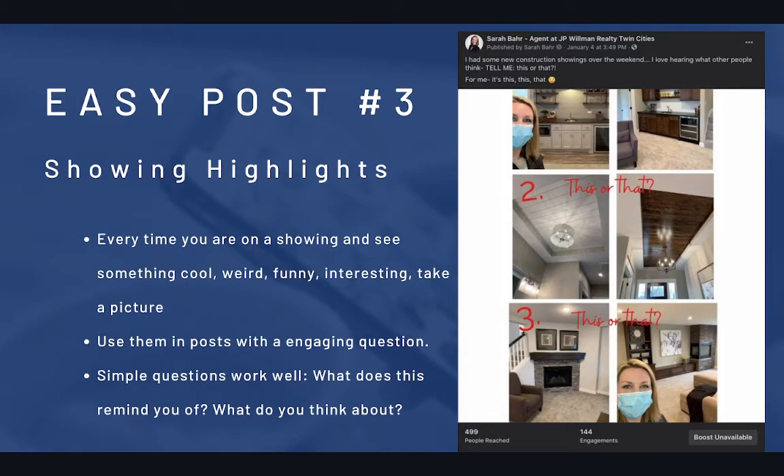Number three: showing highlights. Pretty much anytime you're on a showing, you should be able to pull something cool, something weird, something interesting out of that house. Take a picture of it, take a short video, put it on your social media. We have a couple agents that have like a series going where they do this every week, and it's some of their best content.